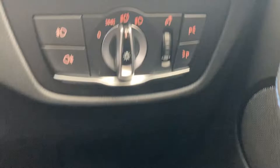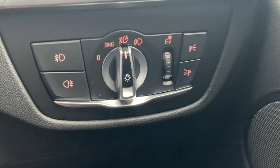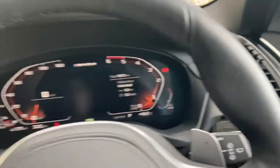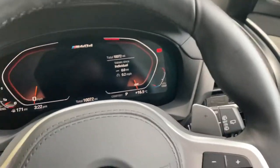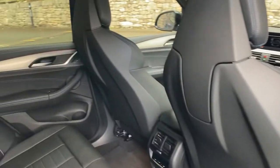We've got automatic headlights along with front and rear fog lights as well. As I mentioned, you've got privacy glass on the rear — it just keeps things cooler for rear seat passengers during hot weather.